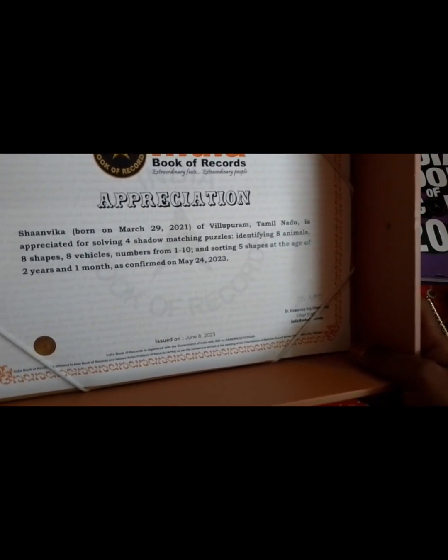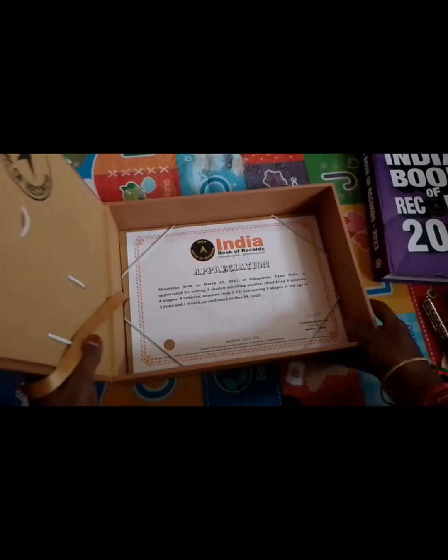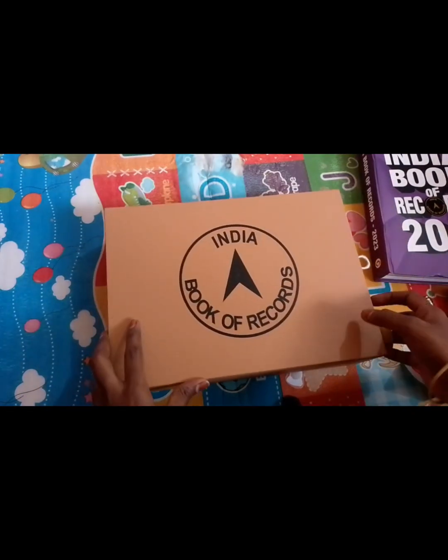This certificate is very important. It recognizes 8 shapes, vehicles, and numbers 1 to 10. Sorting 5 shapes at the age of 2 years — actually one year 11 months, 10 months. This is the activity.